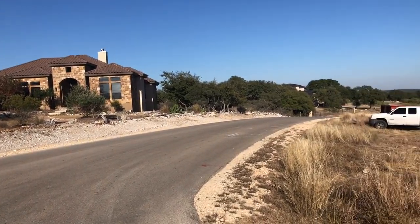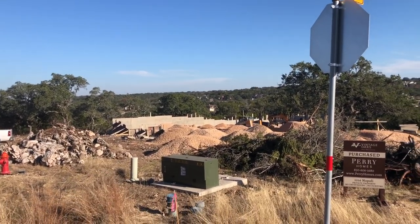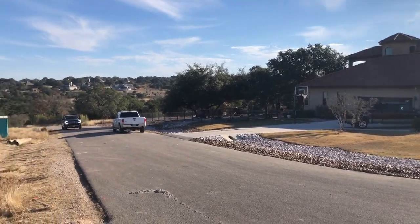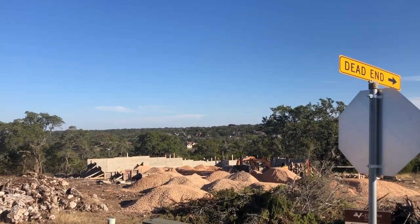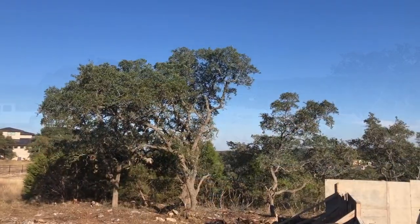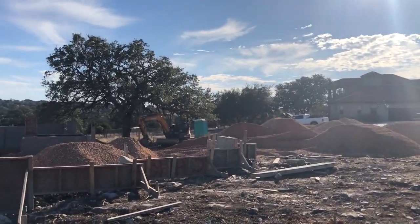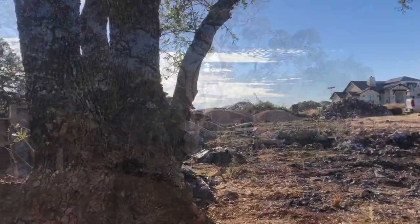I'm gonna start off from a faraway view and show you what the house is looking like so far. Looks like the house is gonna be facing the corner, and you can see off in the distance it's gonna be a pretty nice view looking out the back. There's the other house on the other side of the street.